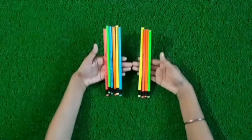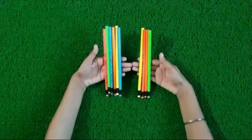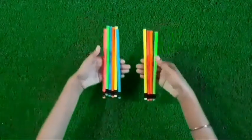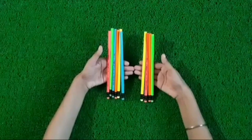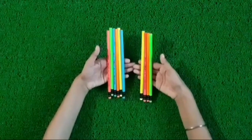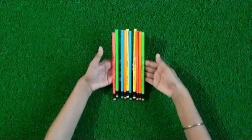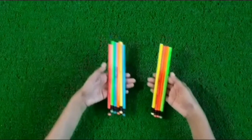Now kids, you will have to do your sorting of 10 with any 10 objects at your home. You will have to hold the objects in both your hands and count them. Then add the objects and count them. How many objects are there? Hold by changing numbers in both hands. Thank you.